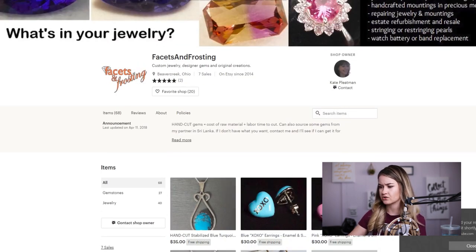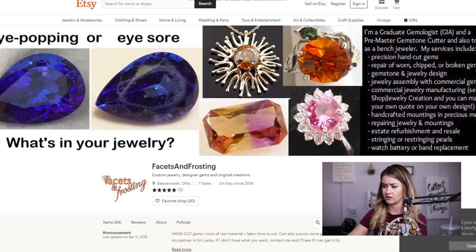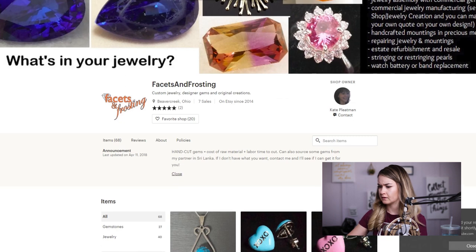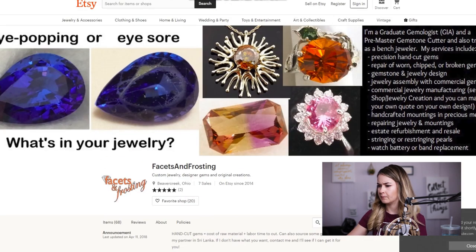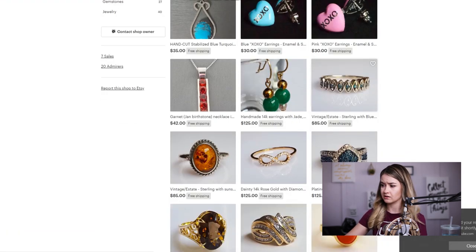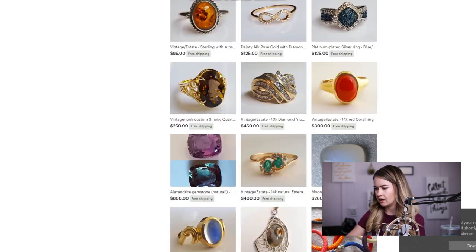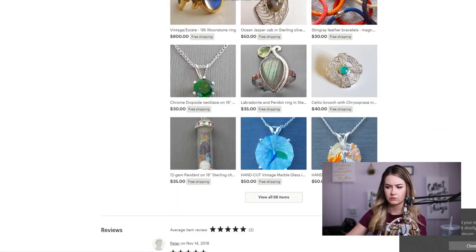If things have had good keywords for a long time and you're still not selling them, just get rid of them — I think they hurt your shop. I like that you're using the banner area here to show what you can do, and I like that you tell the customer what you're able to do. It looks like the focus is on gemstones and that you're a master gemologist, so I would have a lot of gemstones. You do have it organized by gemstones and jewelry — that's great. Gemstones sell really well on Etsy.